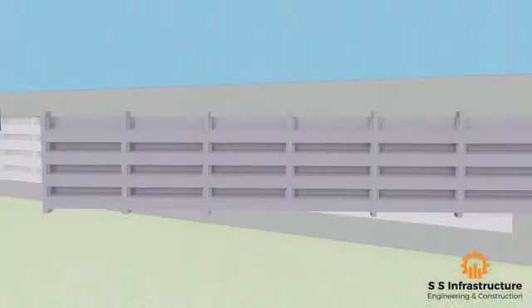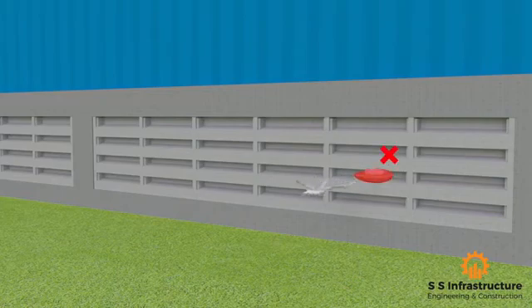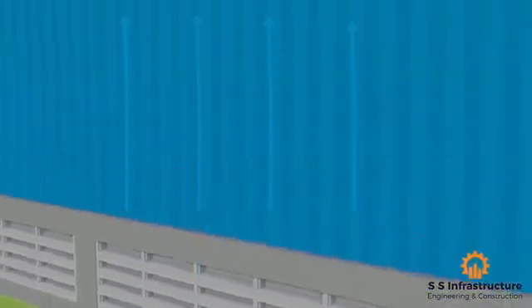It is eco-friendly, economical, and rugged in construction, hence enhancing security. The system is made such that birds aren't able to enter or build their nest. It has the highest longevity in its class — as long as your building is intact, our ventilation system will remain intact.